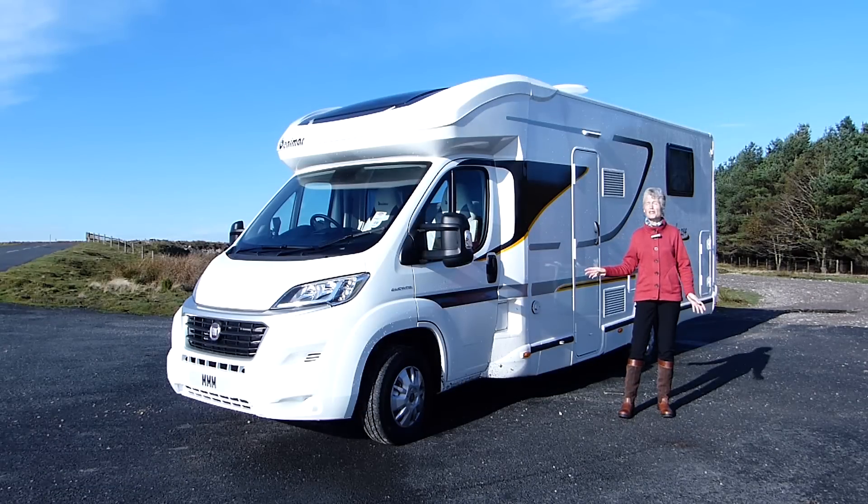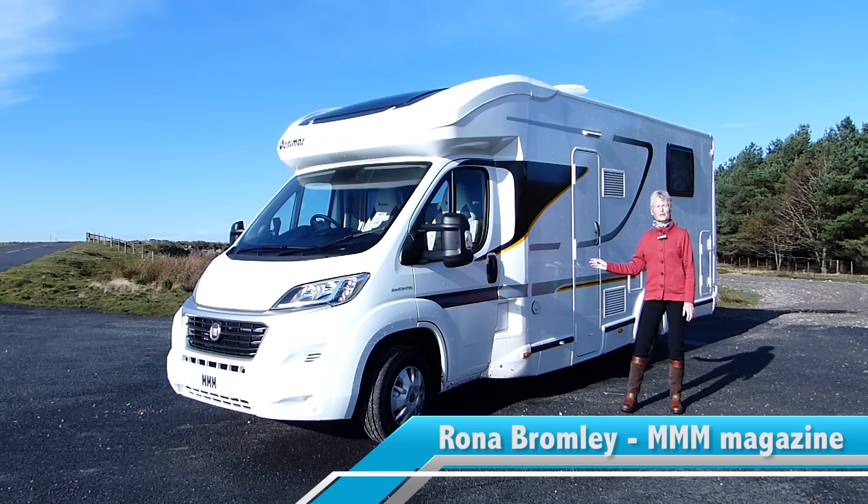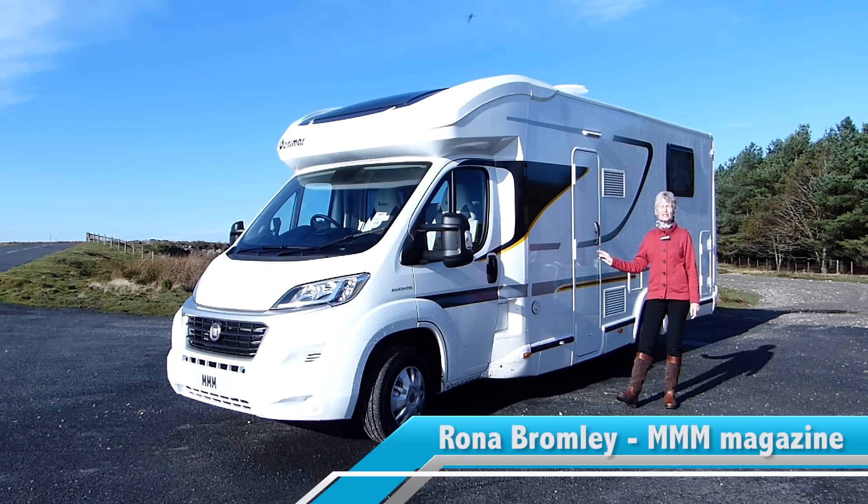Thanks to Marcus, who are the new distributors, Spanish company Benimar — which is part of the large Strigano group — has returned to the UK with the five-model Milio range, all based on the newly facelifted Fiat Ducato.